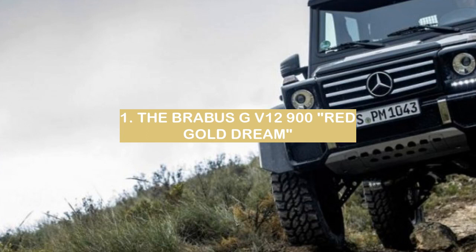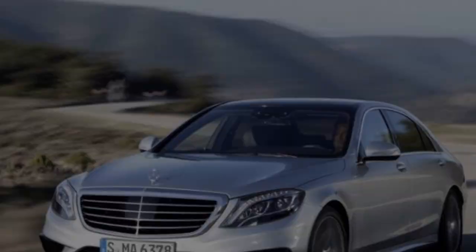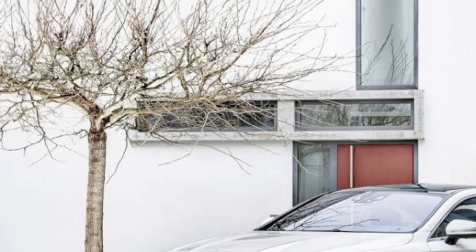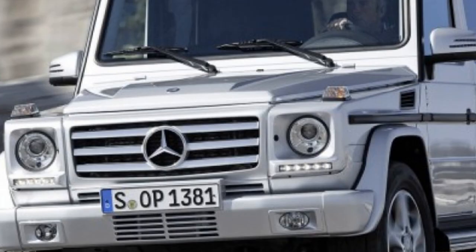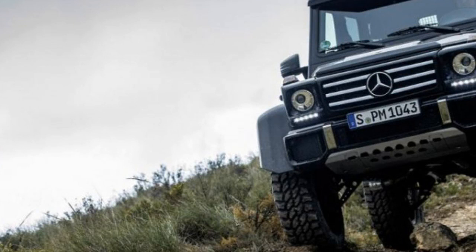Number 1: the Brabus GV12-900 Red Gold Dream. The Brabus GV12-900 Red Gold Dream is a work of art — a luxurious car that's sure to turn heads. It's the perfect car for those who want to make a statement; a car that says you're successful and you deserve the best of the best.